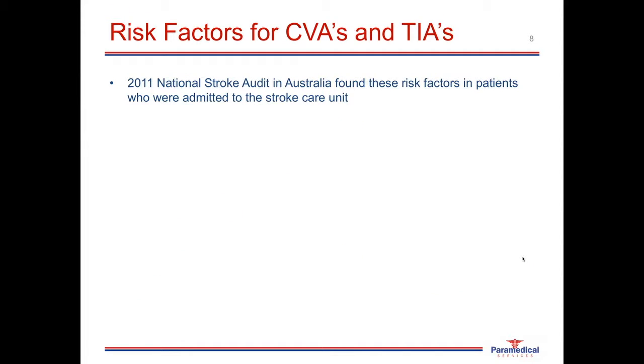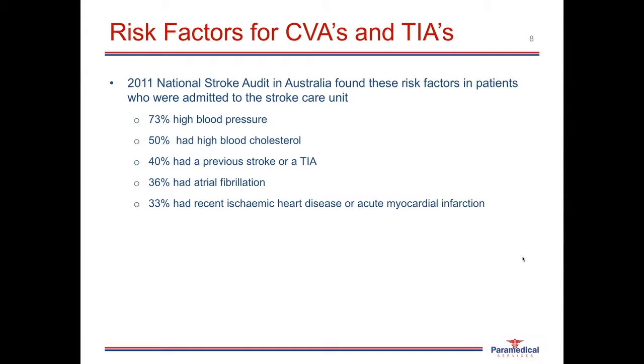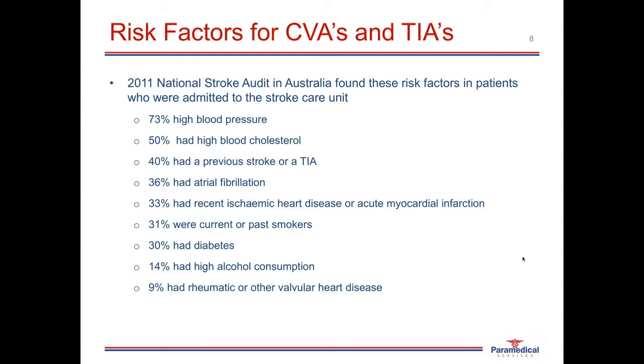The 2011 National Stroke Audit in Australia found these risk factors in patients admitted to the stroke care unit: 73% had high blood pressure; 50% had high blood cholesterol; 40% had a previous stroke or TIA; 36% had atrial fibrillation; 33% had recent ischemic heart disease or acute myocardial infarction; 31% were current or past smokers; 30% had diabetes; 14% had high alcohol consumption; and 9% had a history of rheumatic or other valvular heart disease.